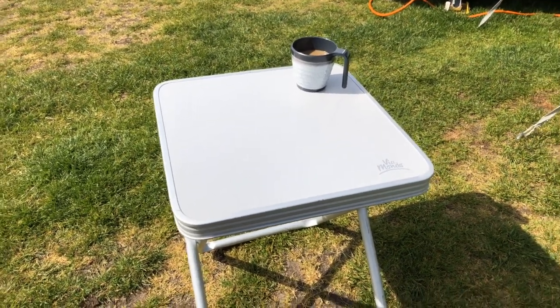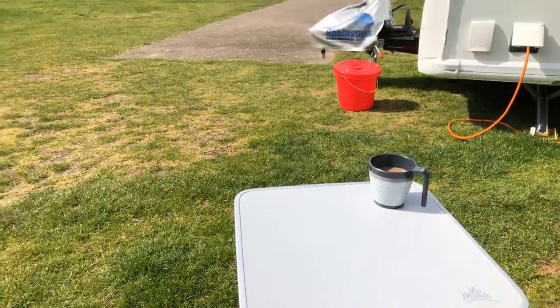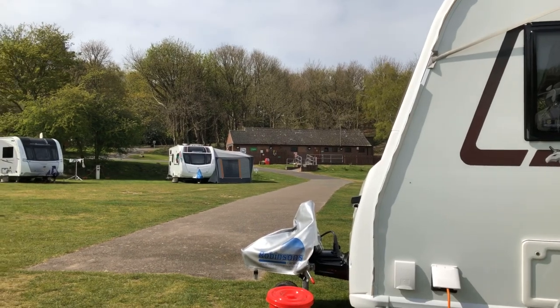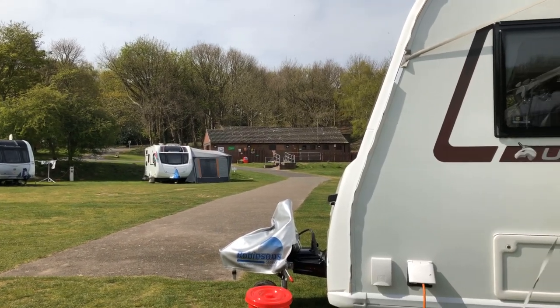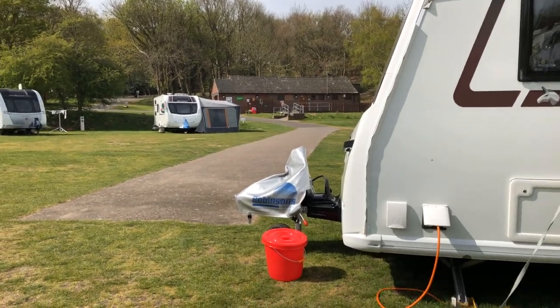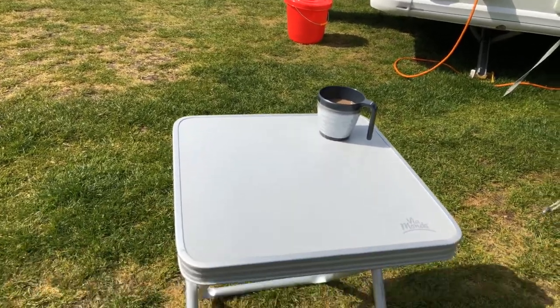Good morning everybody. Here we are again and it's a lovely sunny morning here in Norfolk. I can't think of a better place to be at the moment. This really has been a spectacular Easter, but I'm not here to talk about the weather — I'm here to talk about this.